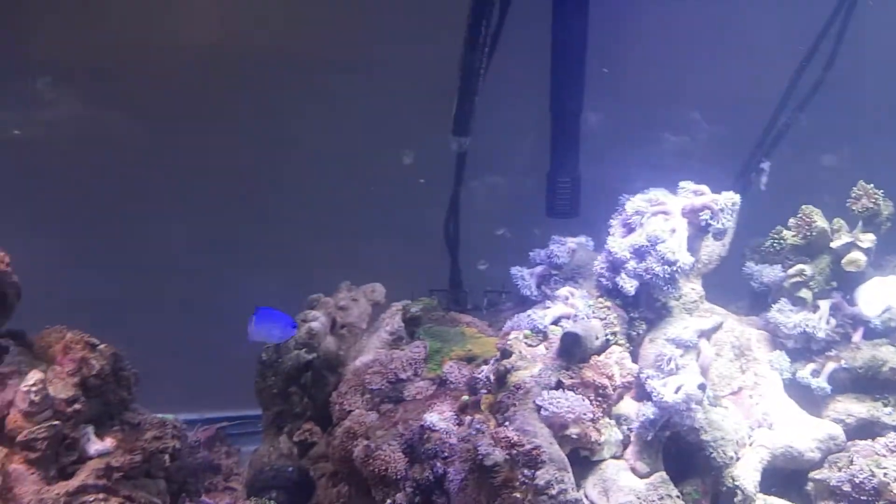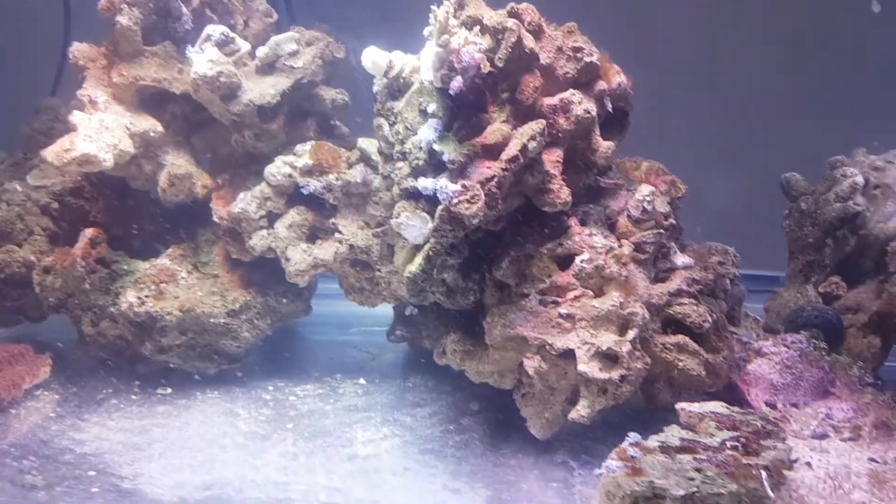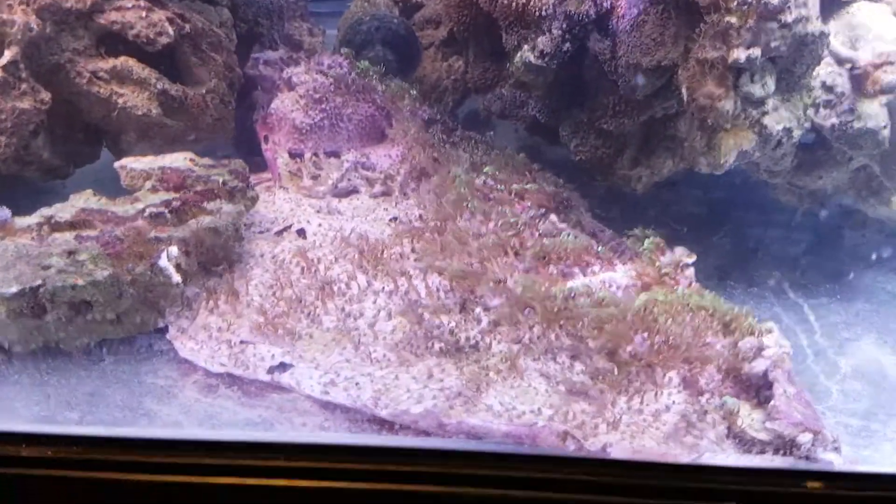Should be about a week until it's good, so I can put the rest in. The green star polyps that were in the back I laid on the floor.